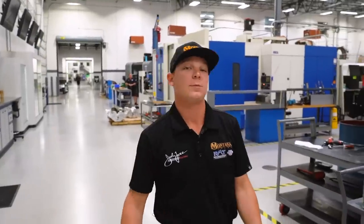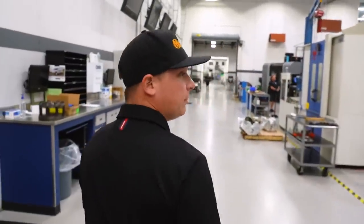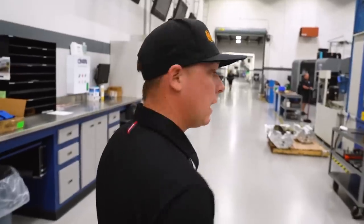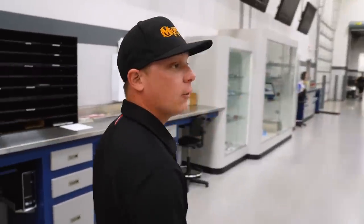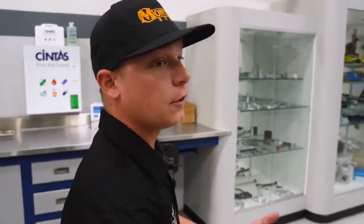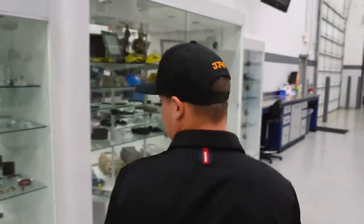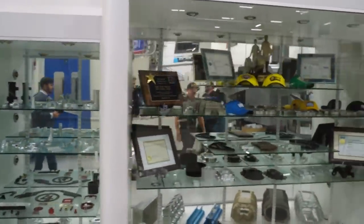We've made it to John Force Racing's machine shop now. We've got our Herco machines running 24/7 it seems like. We build a lot of parts in-house — I think over a hundred parts and pieces — all the way from the short blocks, cylinder heads, superchargers, manifolds, and other knick-knacks. This is a view of some of the things we make here in-house.